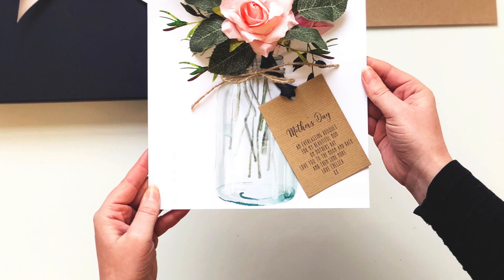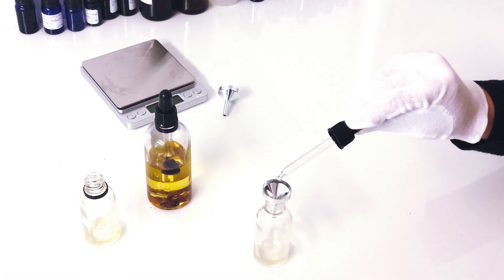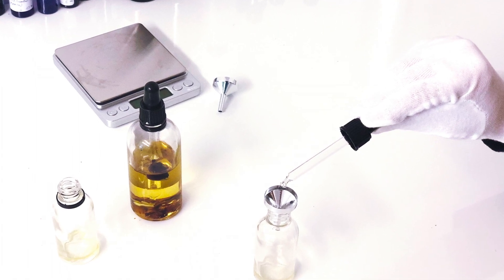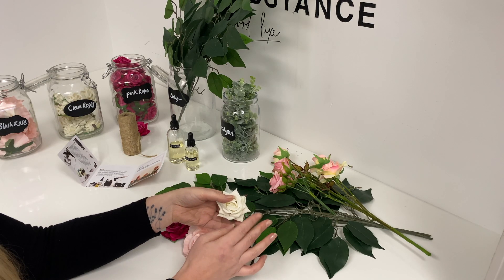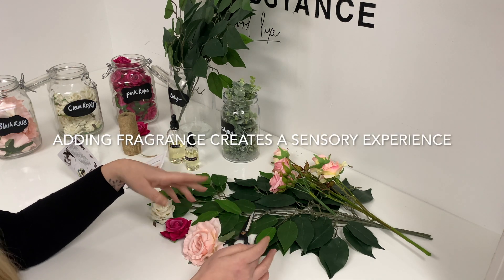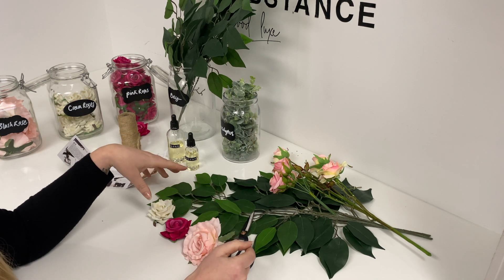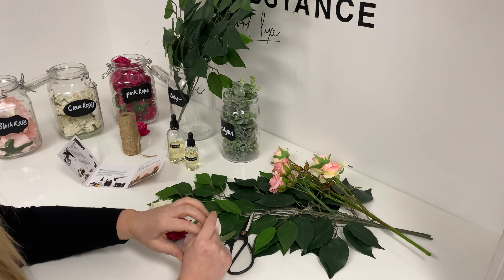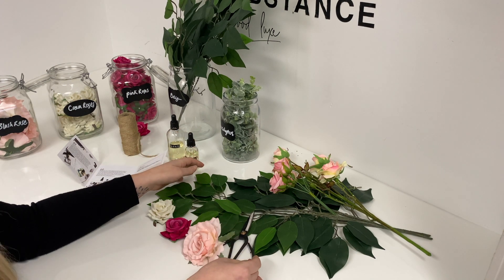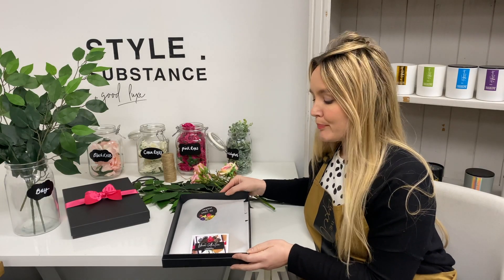Every Bloom card is then fragranced with the most gorgeous oils and perfumes. We have rose petal oil, which is infused into the rose heads, and we have meadow flower oil, which is infused into our other floral blooms. They just create the most stunning smelling cards for all occasions.